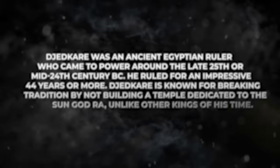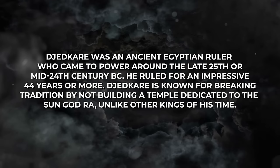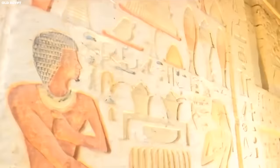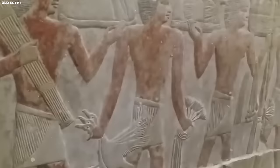Djedkare was an ancient Egyptian ruler who came to power around the late 25th or mid-24th century BC, and he ruled for an impressive 44 years or more. He is known for breaking tradition by not building a temple dedicated to the sun god Ra, unlike other kings of his time. Instead, he focused on expeditions to Sinai to find precious metals and goods, and Egypt also expanded into the neighboring territory of Canaan. Djedkare's most significant legacy lies in the reforms he implemented, drastically changing the government by centralizing power and creating a system similar to feudalism. He also made important reforms to the funerary cults of his time, which governed burial rituals believed to ensure a safe passage into the afterlife.